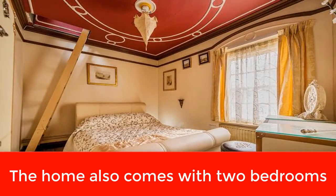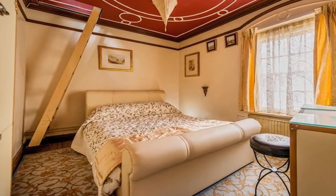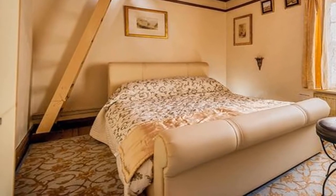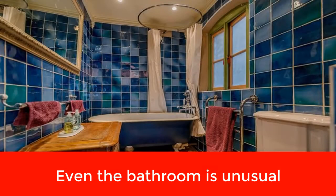The home may look teeny from the outside, but step inside the front door and this unassuming home in Bridgnorth, Shropshire, hides an incredible secret. The cottage was the home of artist Anthony Drakeup, who spent years transforming it from a traditional terrace into something far more interesting.